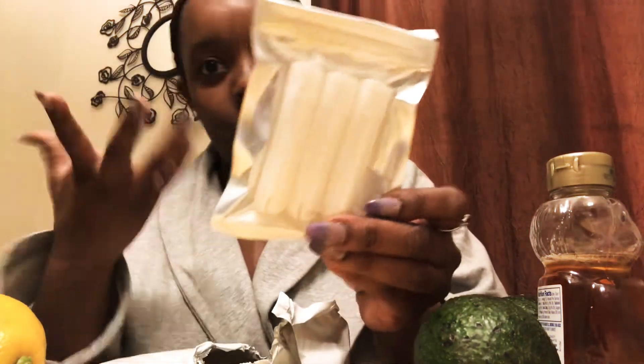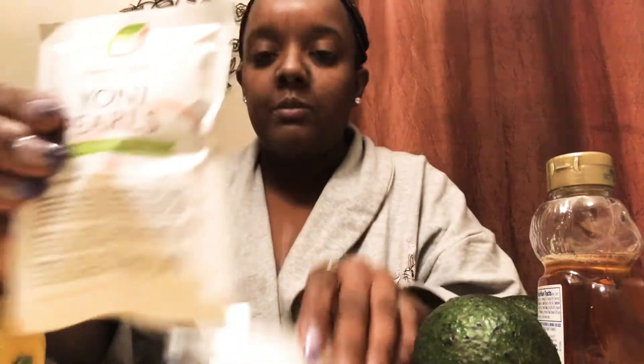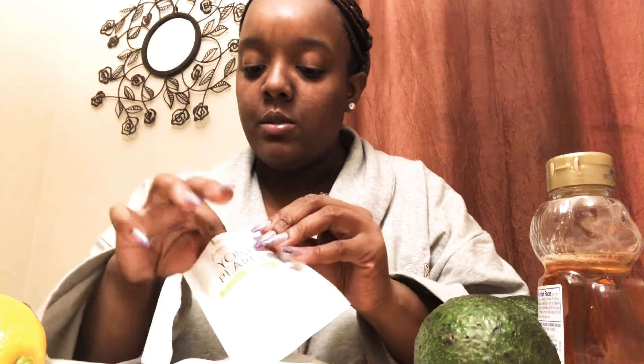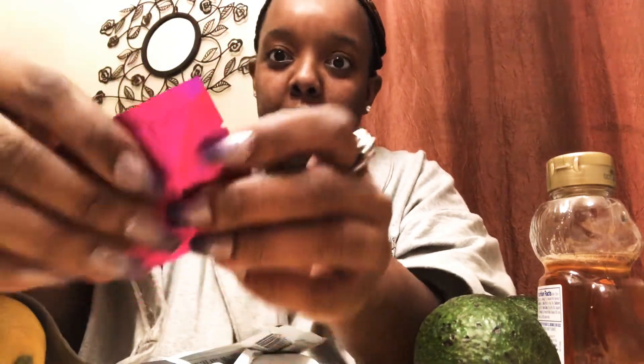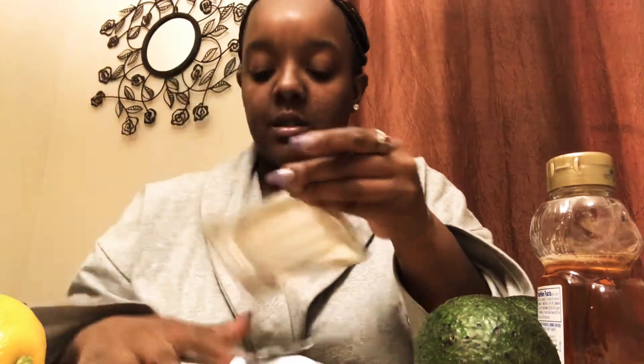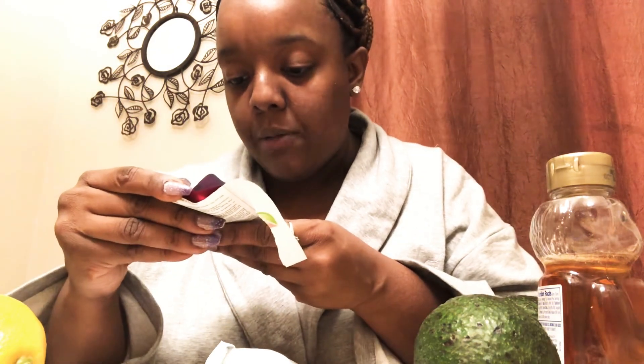So these are the applicators, which you insert — these, ladies — and here are the pearls, and this is the applicator to insert it. Let me see if I can let you see the pearls. So these are the pearls — I'm not going to open it all the way — it's like a little bead.